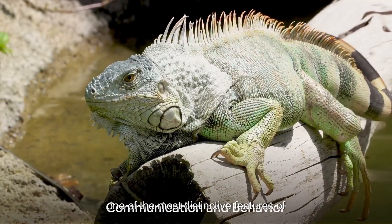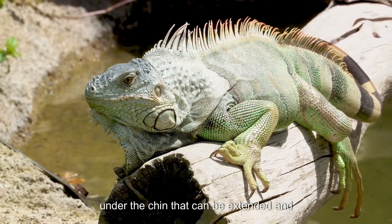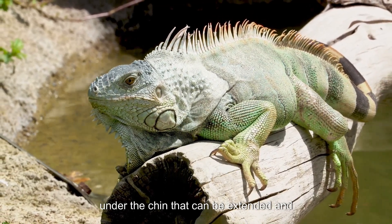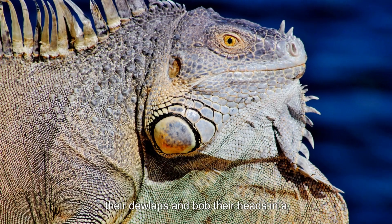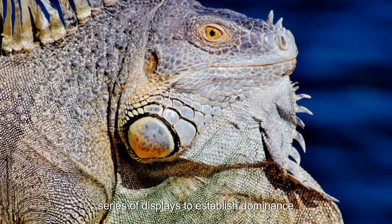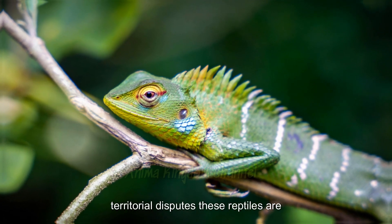One of the most distinctive features of iguanas is their dewlap, a flap of skin under the chin that can be extended and contracted. Used for communication, males will extend their dewlaps and bob their heads in a series of displays to establish dominance or attract females during mating season and territorial disputes.